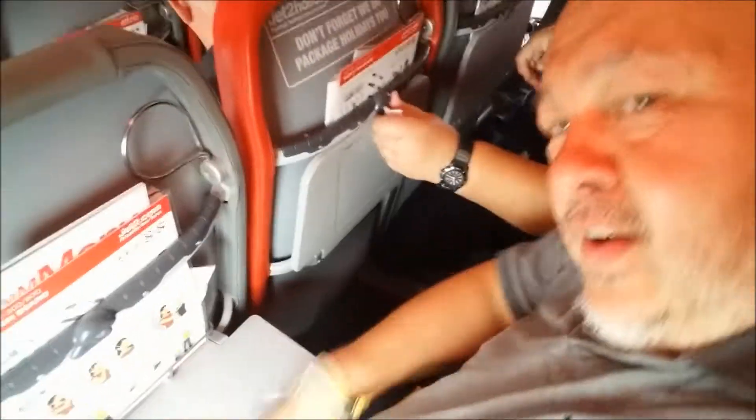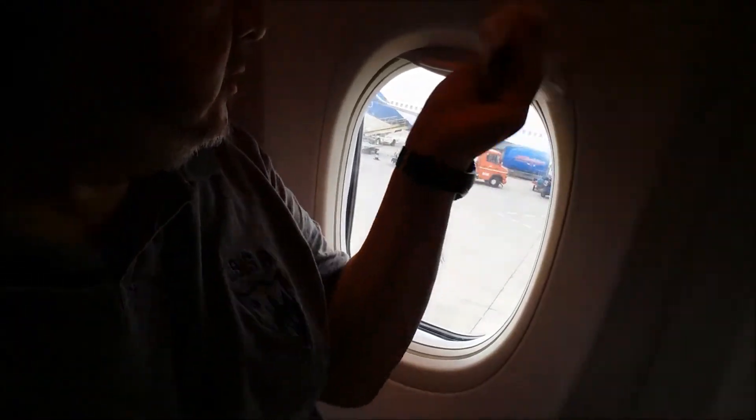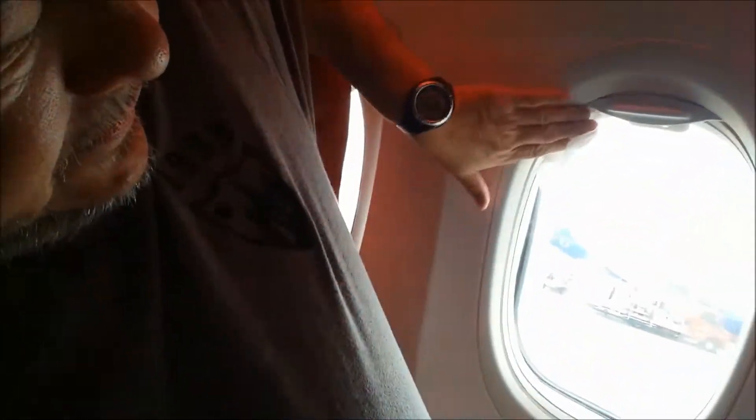You've got to clean it — the plane never gets cleaned. Always use one of these and clean, clean, clean. Highly advisable. Always good to do when you're on a plane.